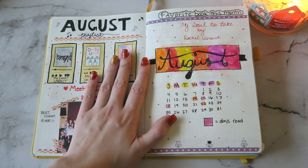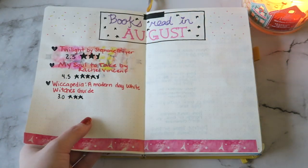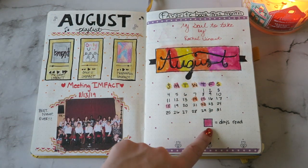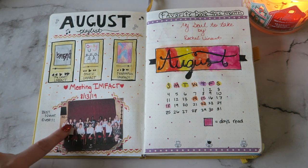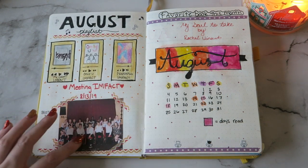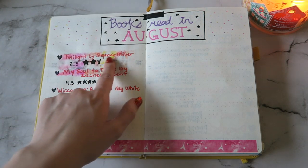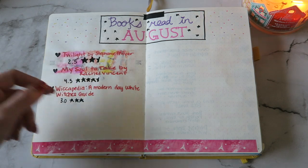Then it starts with August, which is my first spreads. I learned in August that my watercolor paints did not do well through the paper, so I stopped using those. I don't hate the August spread but it's my least favorite out of the entire bullet journal. The days that I read, I would just color in. This is when I met the K-pop group InFact — I'm right here in this picture. So I did a little playlist of my favorite InFact songs, and then I printed out the picture I met with them. Each month I put my favorite book. Then my books read in August — I only read three books in August. I would just write the book, the author, and my rating.